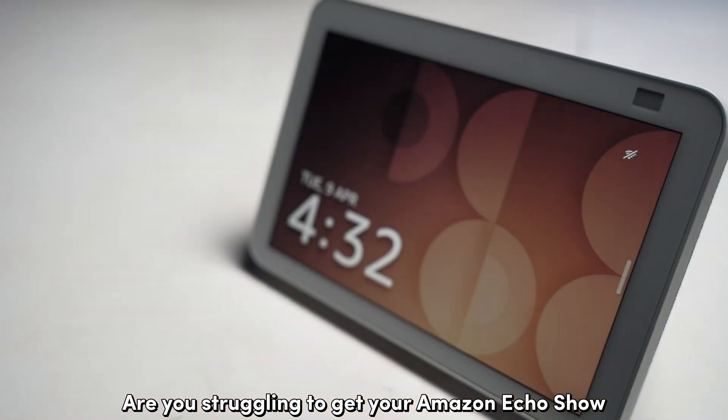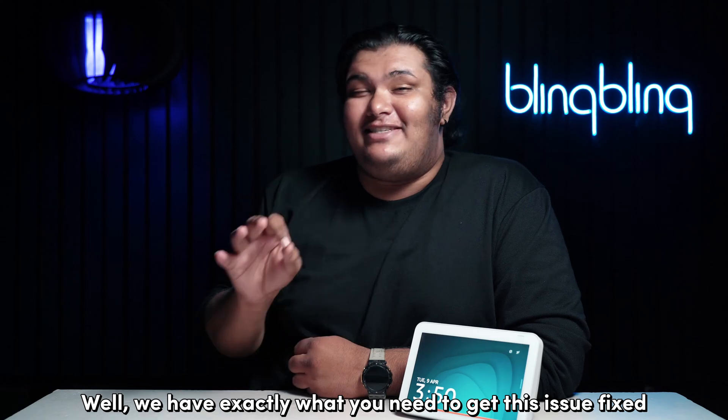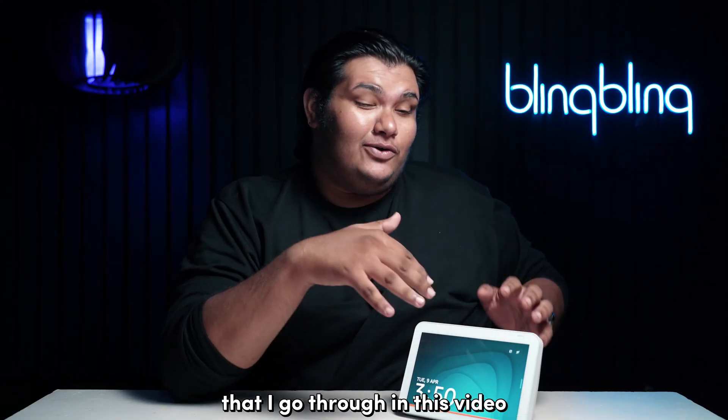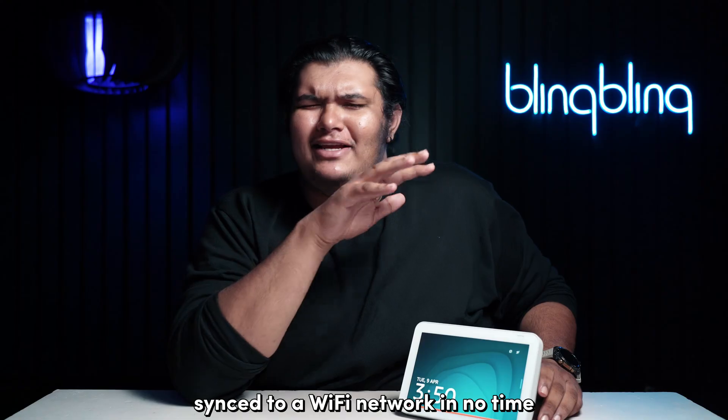Are you struggling to get your Amazon Echo Show to connect to your Wi-Fi network? Well, we have exactly what you need to get this issue fixed. Make sure to check out all the troubleshooting steps that I go through in this video to get your Echo Show synced to a Wi-Fi network in no time.